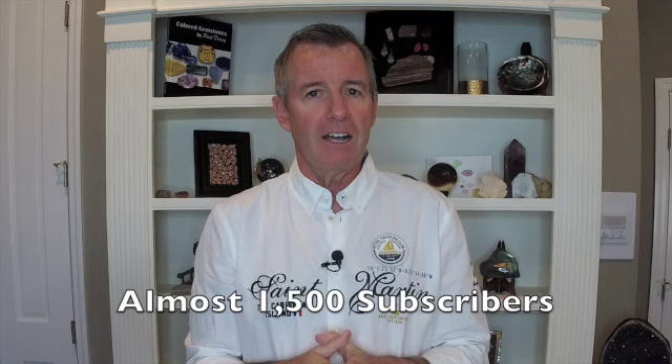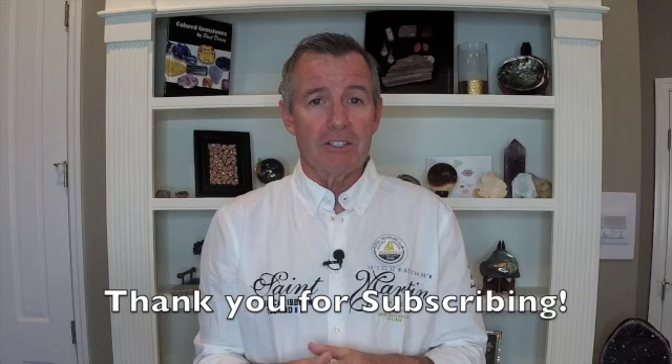Hello everybody, welcome back to the Colored Gemstone Academy. I am your instructor Paul DC, and this is my YouTube channel Paul DC Gemstones. At the time of this taping, which is the last day of April 2021, I'm just a couple of subscribers away from 1,500. We've come a long way in a very short time.